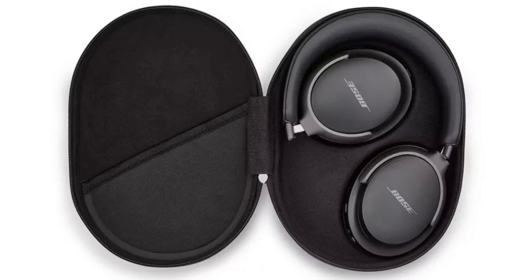One of the most notable new features is immersive audio. This feature uses an onboard inertial measurement unit (IMU) and proprietary Bose digital signal processing software to create a virtual soundstage that surrounds the listener.